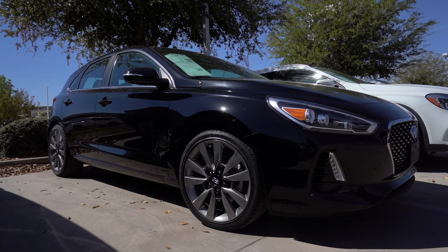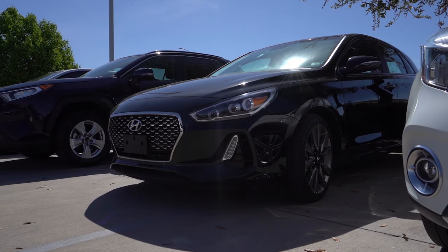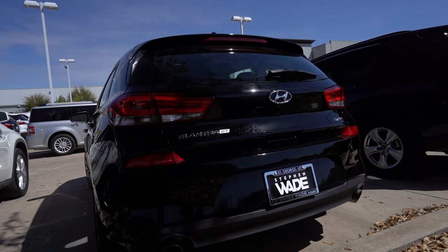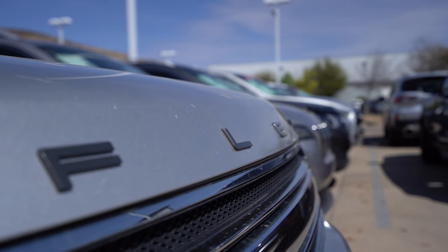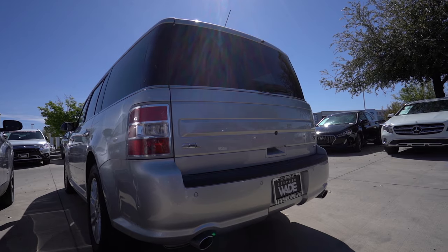In our used selection, we currently have a 2018 Hyundai Elantra GT. This fun sporty hatchback is perfect for any daily driver or someone looking for an exciting car. We also have a gorgeous 2019 Ford Flex that is a great car for someone who wants something bigger.